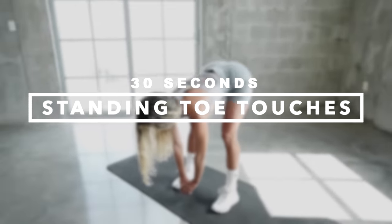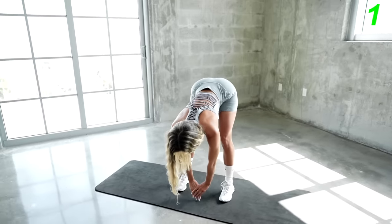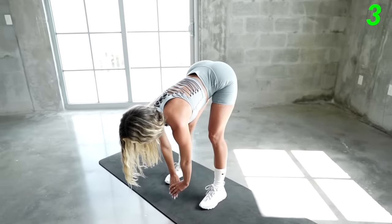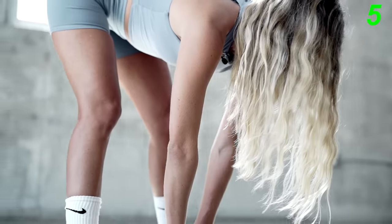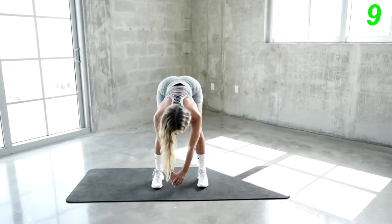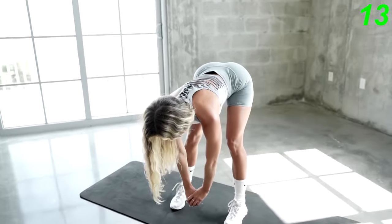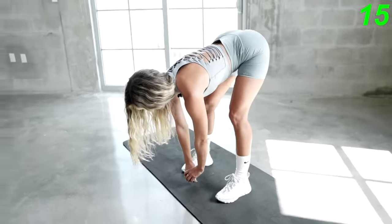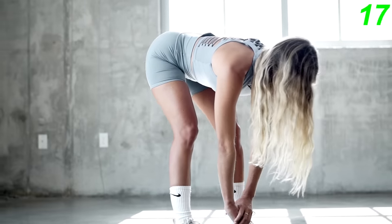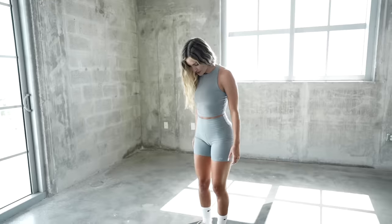The next exercise we're gonna do is standing toe touches. Just put your feet about shoulder width apart and reach towards your toes. This stretch really works your hamstrings, so make sure you're feeling the stretch in the back of your legs. It's also helpful to give a little light pulse as well to really get the blood flowing and increase your stretch. Now let's put our feet together and go right back down.